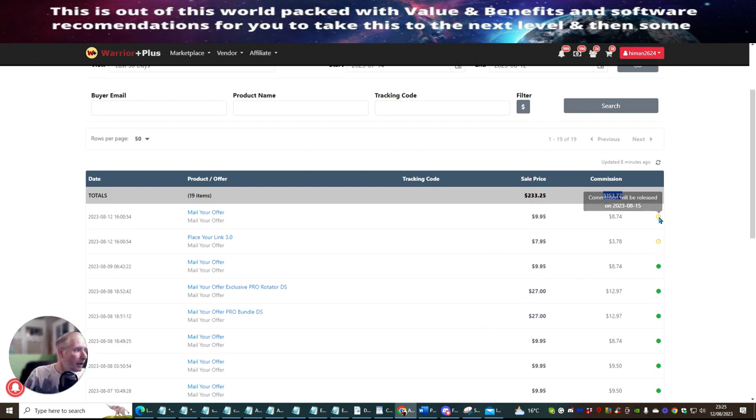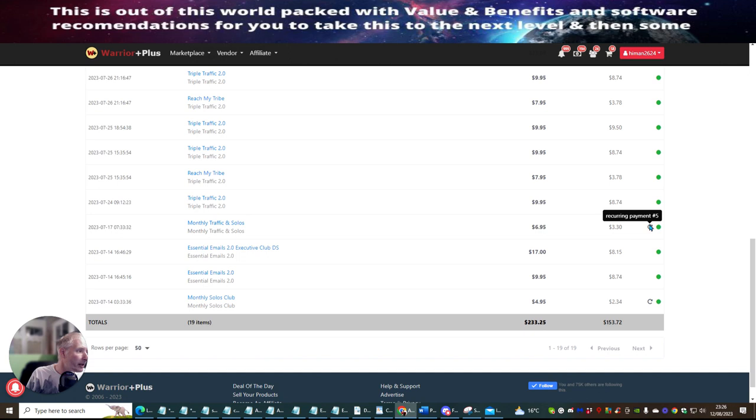Some of these are recurring. This one here where it comes up with a little timer means that my actual commissions will be released within the next 30 days. This one here says recurring — this is where I've been paid five times where someone joined the monthly traffic solos. That's extremely powerful because it gives you access to sending out a solo ad every single month for just $6.95. This monthly solo club has gone out three times, meaning I've made $15 collectively, and you can get access to this for just $4.95.